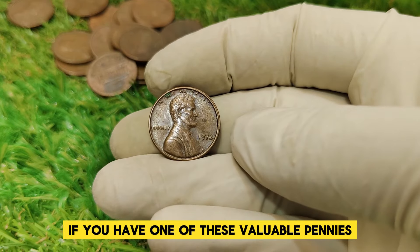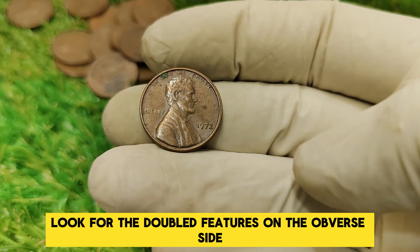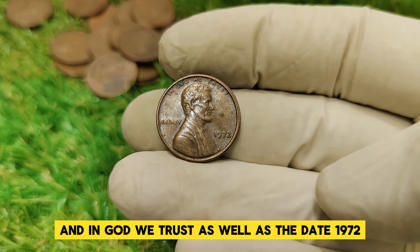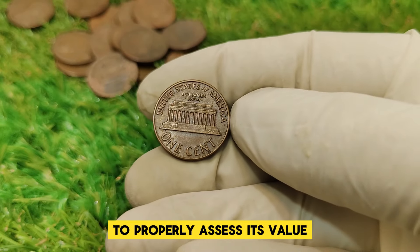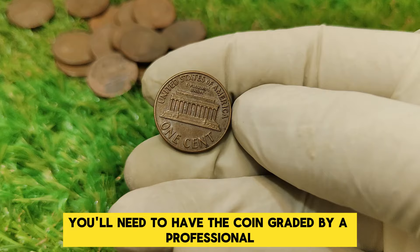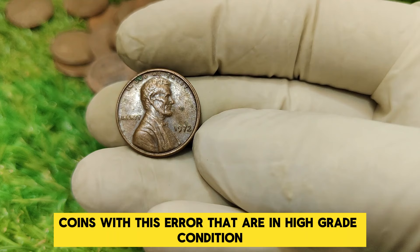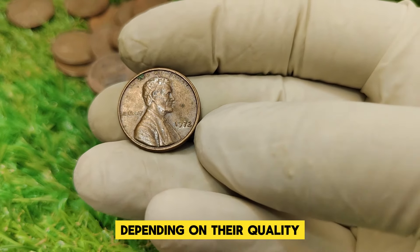How can you identify if you have one of these valuable pennies? Look for the doubled features on the obverse side. You'll see a noticeable doubling in the words Liberty and In God We Trust, as well as the date 1972. To properly assess its value, you'll need to have the coin graded by a professional numismatist.